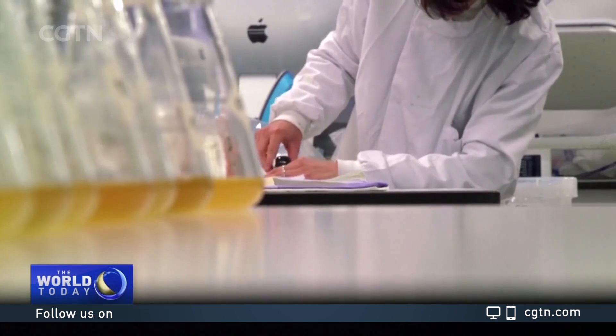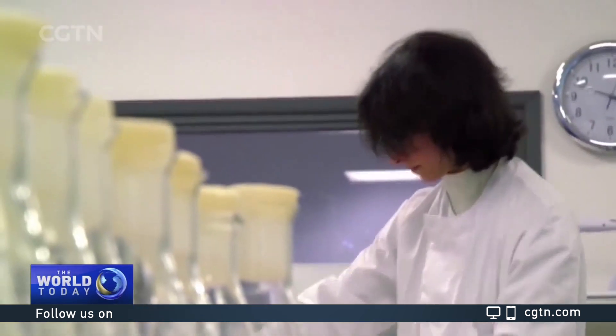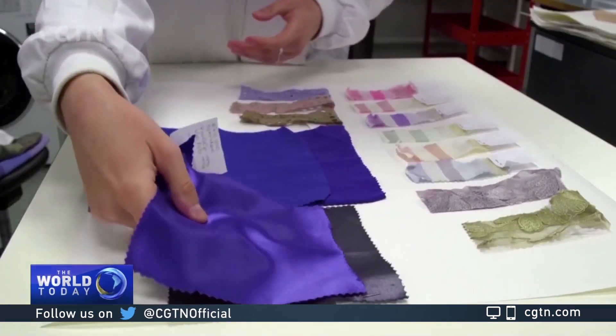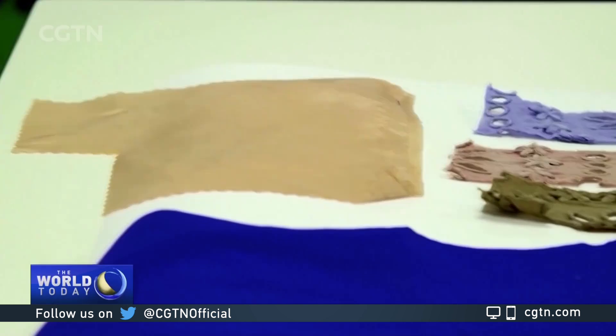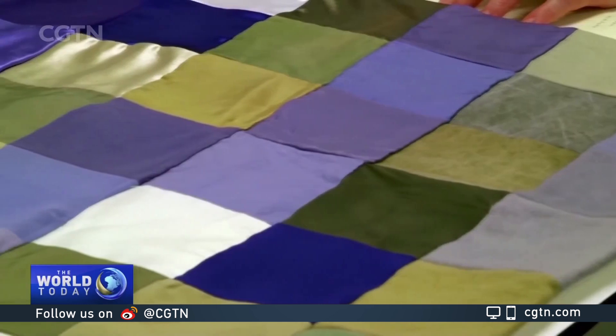With a French company also pursuing similar technology, it's hoped this new method of using nature to dye our clothes will quickly weave its way towards becoming the industry's standard, leaving less of a stain on the planet. Matt Stuttard, CGTN.